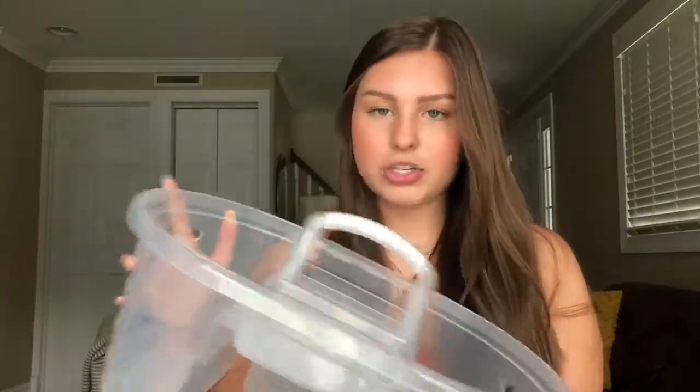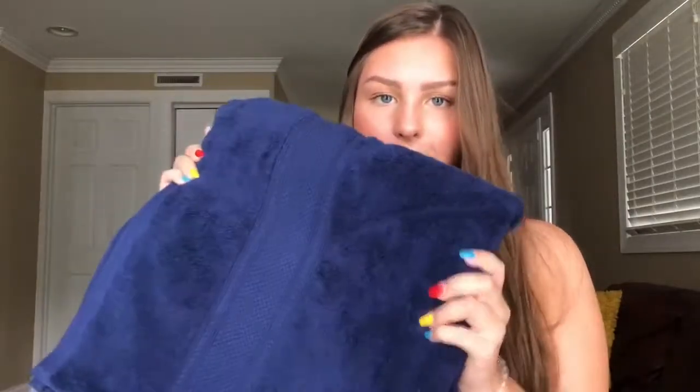The next stuff I'm going to show you are storage and random essentials, and then lastly I will show my decor. First up, I got this clear plastic shower caddy from Target. It's really big, which I like so I can fit all my stuff in it. I do have my own bathroom but I just wanted one to keep my stuff organized. Also for my bathroom, I got some bath towels — two large bath towels, two washcloths, and one hand towel. These are just this navy color, which matches with the blue theme of my room.